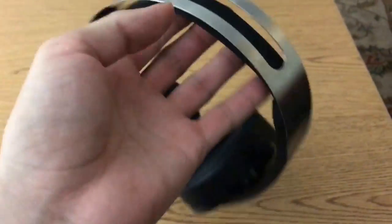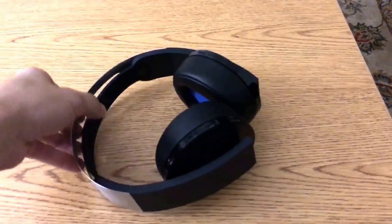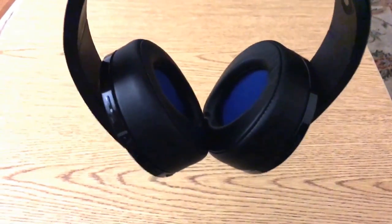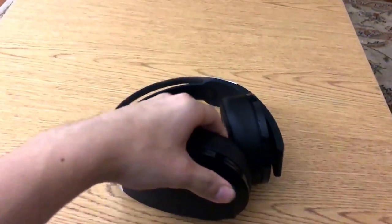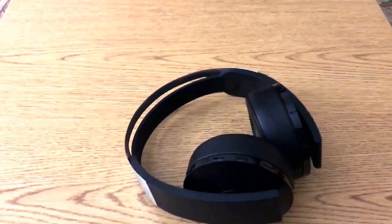My initial impression: I'm completely happy with the purchase. Things can change, but right now if you ask me are they worth it — they're so sturdy and heavy, and not in a bad way. They feel built to last. The headband weak point that breaks on other headsets isn't an issue here, and the soft cushions feel so nice.